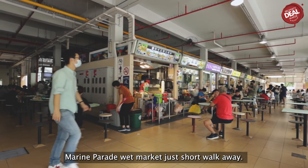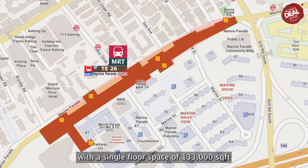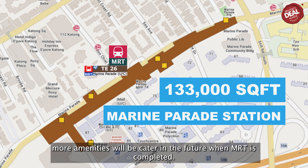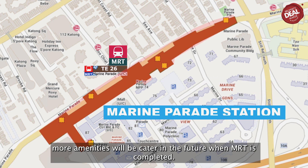Did you know there will be an underground mall with a single floor space of 133,000 square feet next to the future Marine Parade MRT Station? More amenities will be available in the future when the MRT is completed.